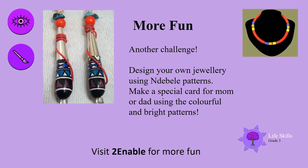How about another challenge and more fun? Design your own jewellery using Ndebele patterns — look at that amazing jewellery! Make a special card for mum or dad using the colourful and bright patterns.